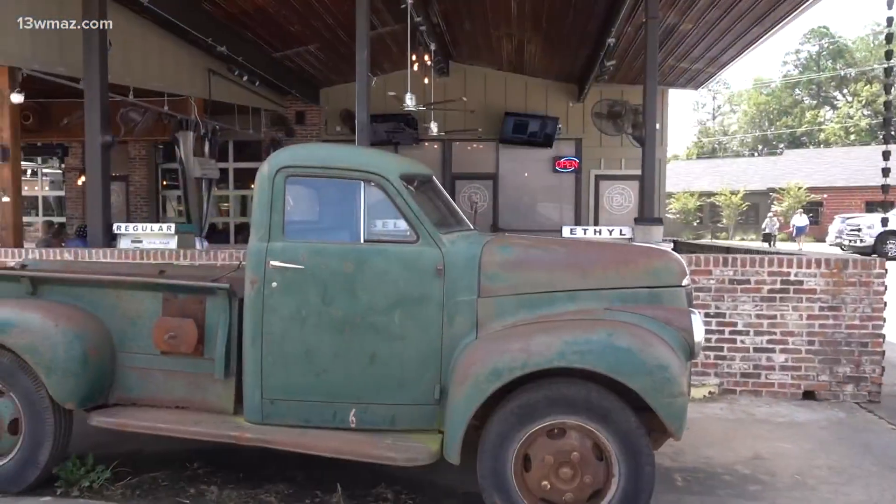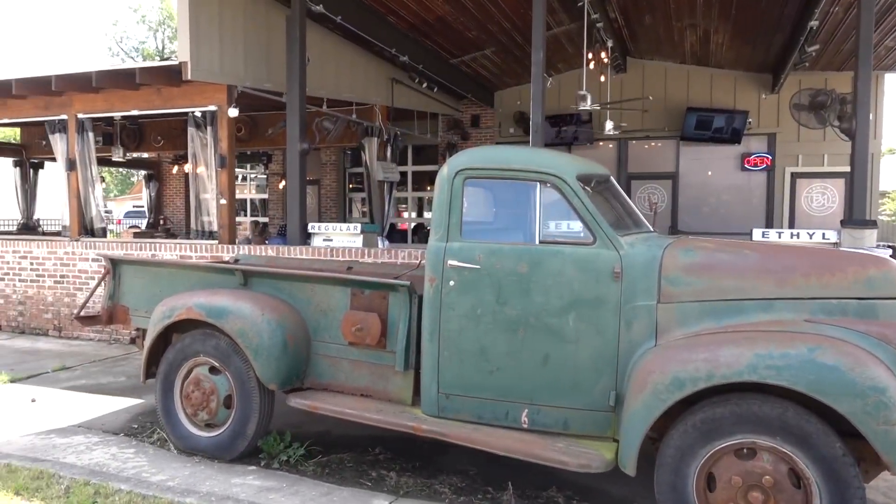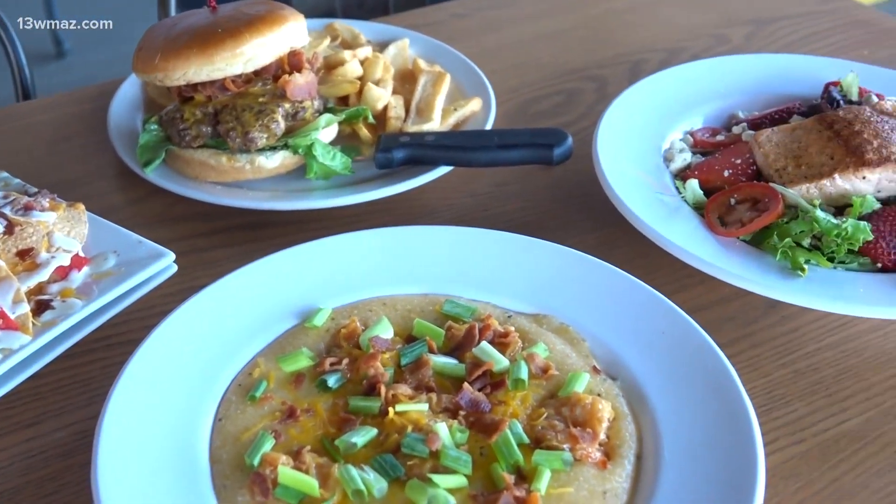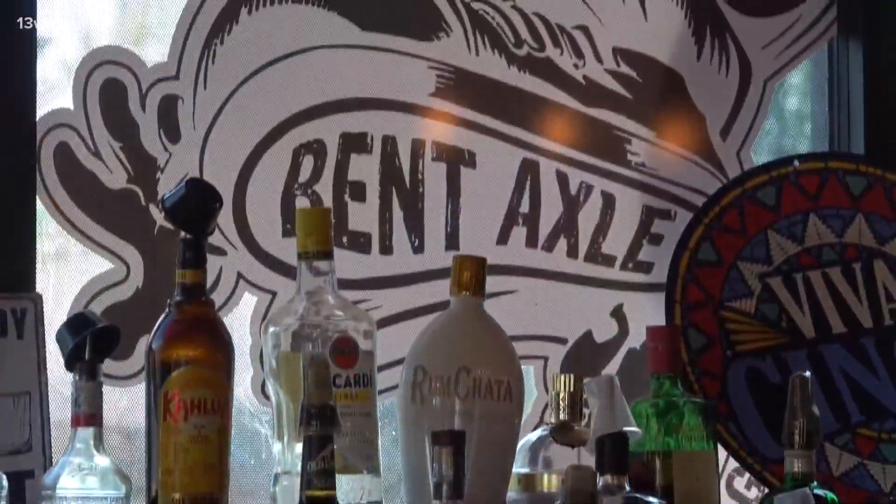Some of their most popular dishes include Michael's salad, served with pecans, blue cheese, tomatoes, strawberries, and your choice of meat. You can also get savory dishes like shrimp and grits, a specialty burger, or fully loaded nachos.